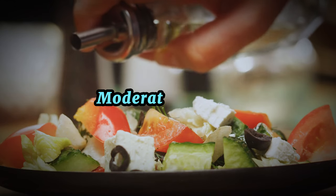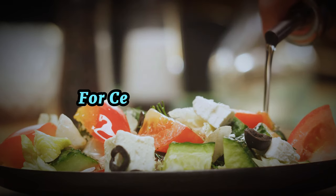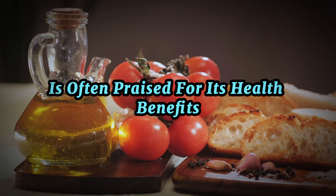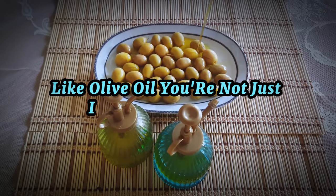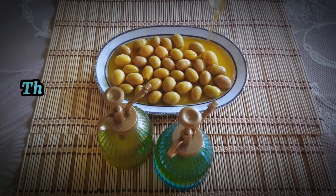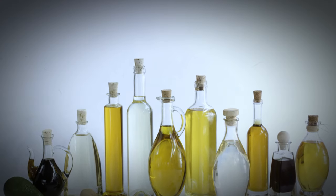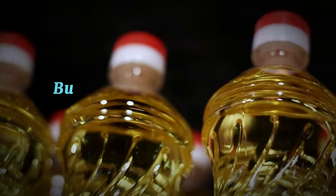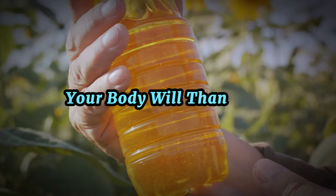Keep in mind that moderation is key. Here's a fun fact: olive oil has been a staple in the Mediterranean diet for centuries. This diet, rich in fruits, vegetables, whole grains, and healthy fats, is often praised for its health benefits, including lower rates of heart disease. So by making the switch to healthier oils like olive oil, you're not just improving your diet — you're embracing a lifestyle that's been proven to promote good health and longevity. Switching to healthier oils can do wonders for your health. Your body will thank you.